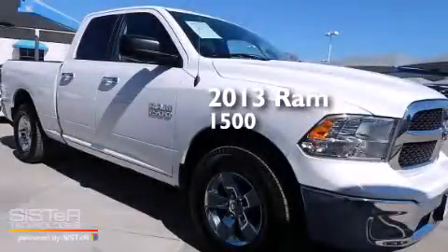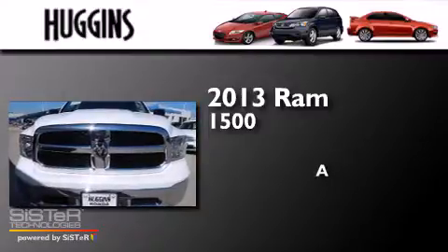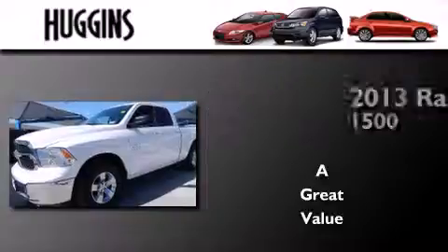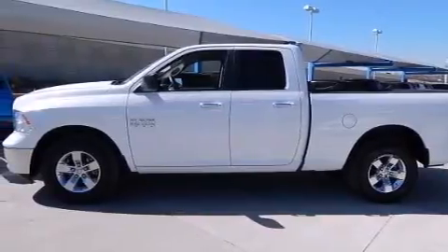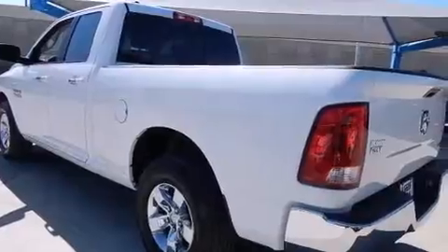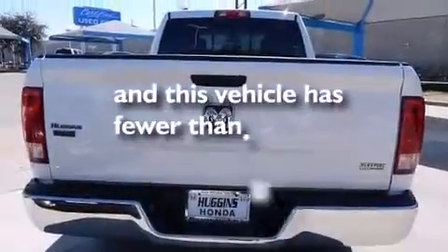This is a 2013 Ram 1500. Features include alloy wheels, air conditioning, cruise control, side impact airbags, full power accessories, a bed liner, stability control, and this vehicle has less than 20,000 miles.